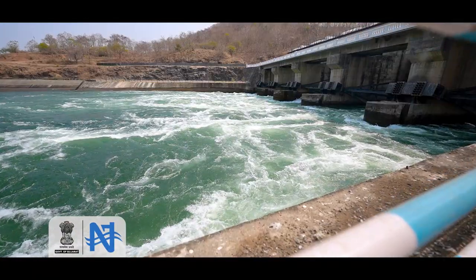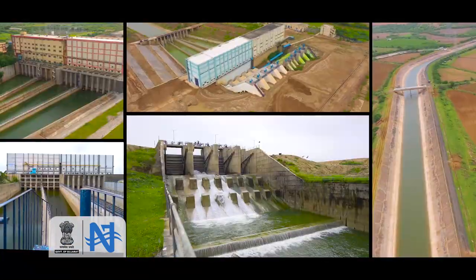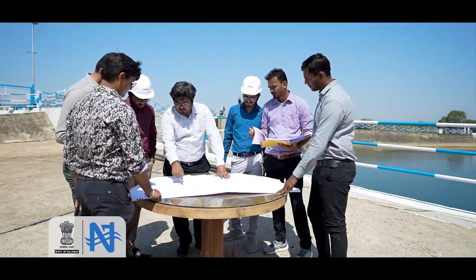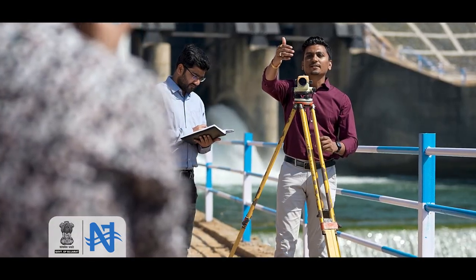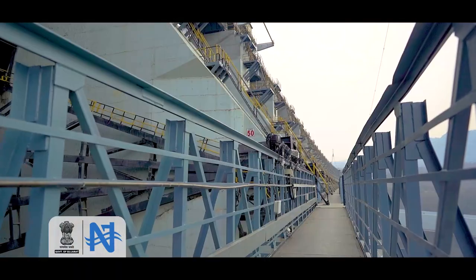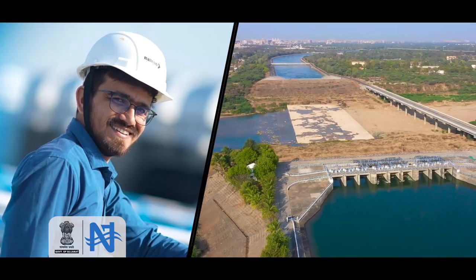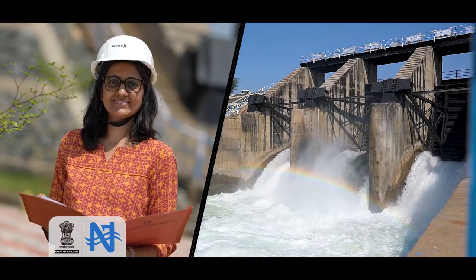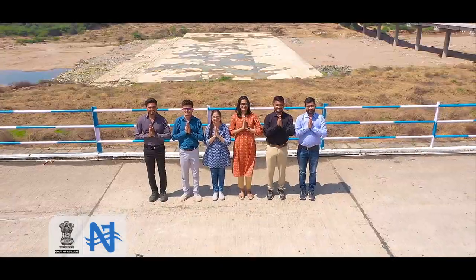Owing to several structures with unique peculiarities, the Sardar Sarovar project is known as an engineering marvel. The Indian engineering community is elated to have designed and constructed each and every component of this project indigenously. From all of us who were part of making this vision a reality, we express our deepest gratitude for being our guests and appreciating our endeavors in the field of water engineering and management.